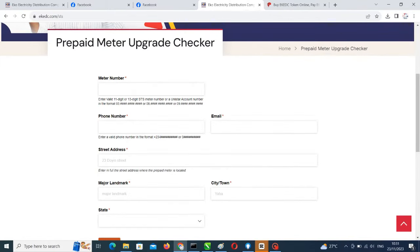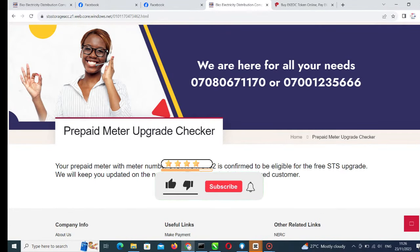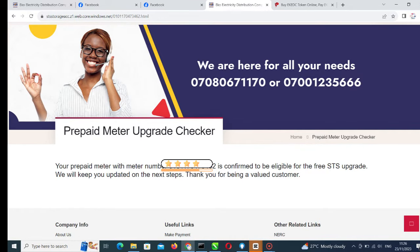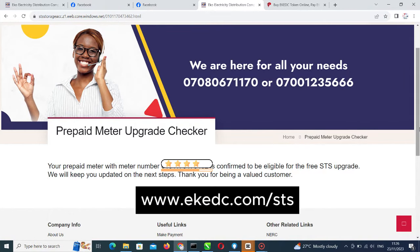Now I'll put in another set of details so you can see this second category. I'm entering the second prepaid meter number. I'm going to cut off the option because of privacy. Look at what the details say for this customer: 'Your prepaid meter number is confirmed to be eligible for free STS upgrade.' The STS upgrade is free, so don't let anybody scam you.